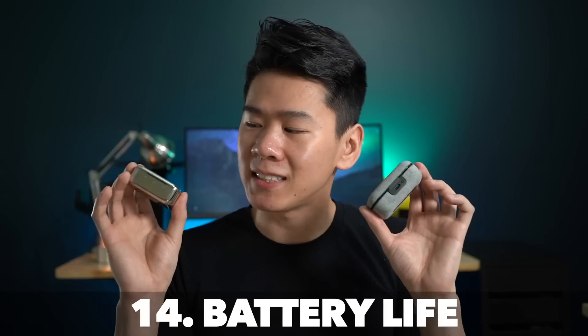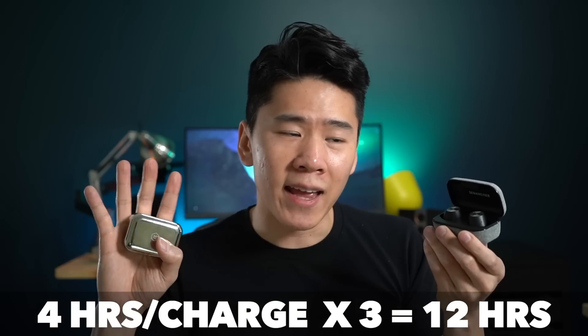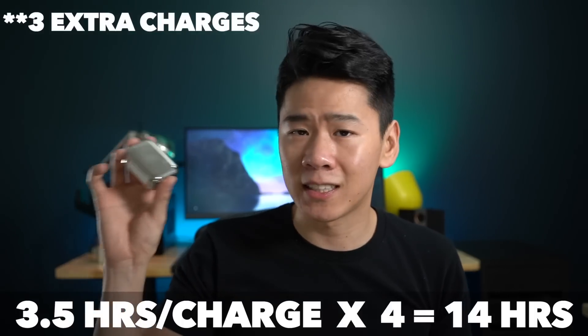In terms of battery life, it's essentially a tie. The Sennheisers give four hours per charge with two more charges in the case, while the MW-07 gives 3.5 hours with two extra charges in the case. However, the Sennheisers do have a battery draining issue — when you put the earbuds in the case they're never fully turned off, always on standby mode, so the battery drains regardless of whether you use them. The MW-07 does not have that issue. So shorter battery life on the Sennheisers but it drains — hopefully a future update will fix that.